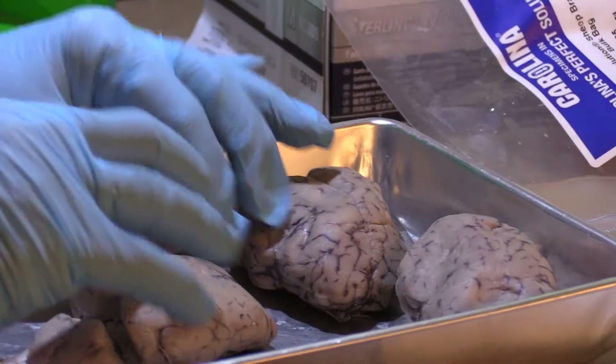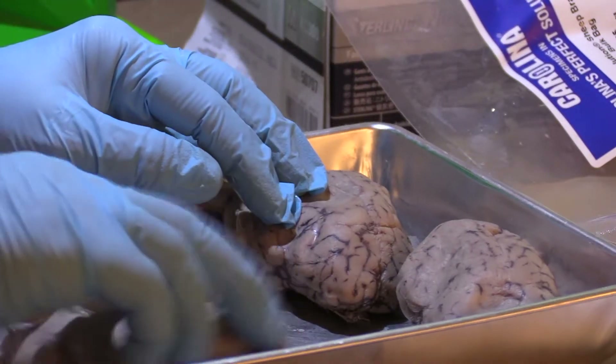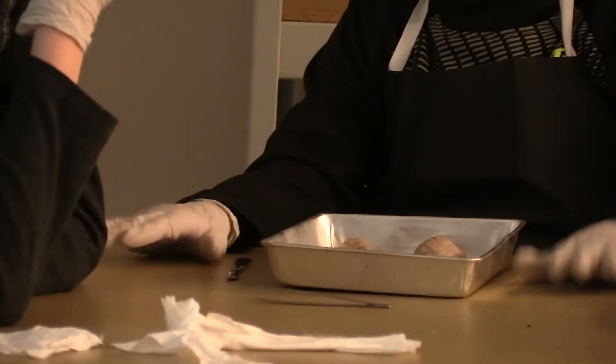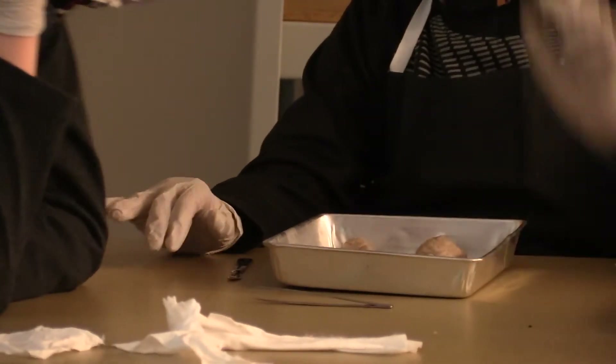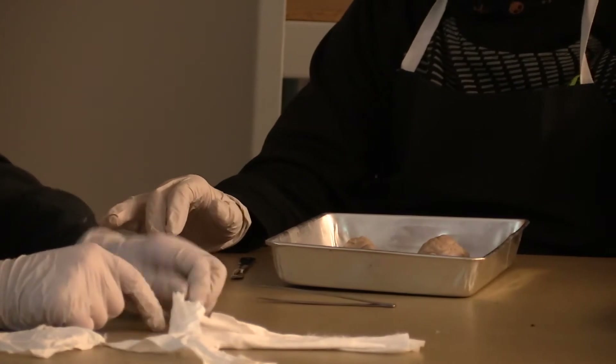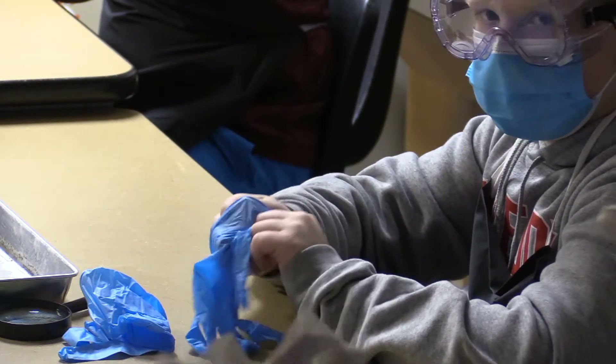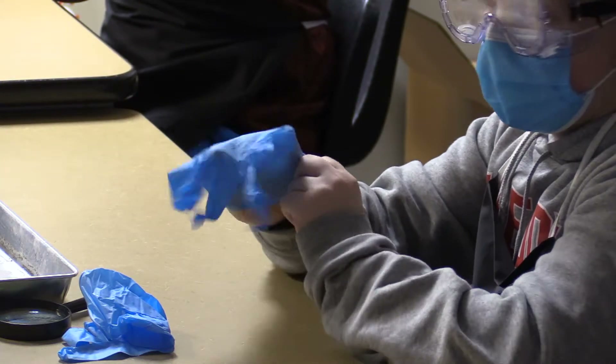A lot of people think that they're not going to like it — that it's going to be too queasy or they're going to be lightheaded. That almost never happens. Once in a while I'll have a kid that will ask to go to the library, and that's totally fine. But really, when they get in there and start, the curiosity takes over, and everybody seems to have a really good time and really engages well with it.